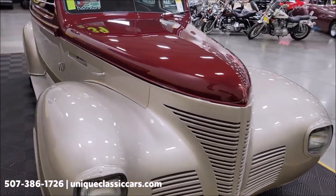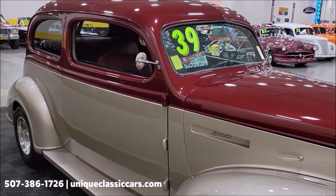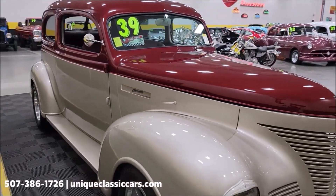This particular vehicle was completely media blasted, epoxy primer, then a four-layer base coat and four-layer clear coat. The paint on it does show well. The odometer reads under 4,000 miles; I believe that is since the build.